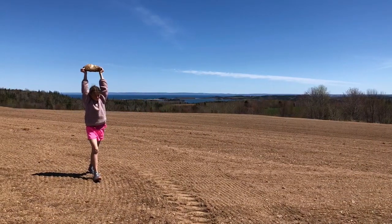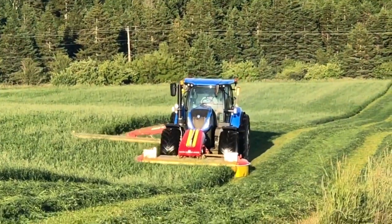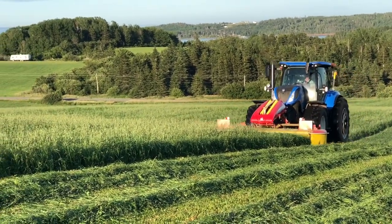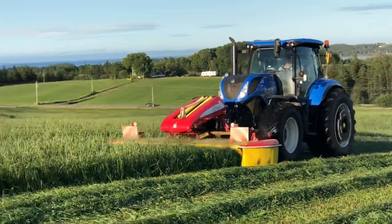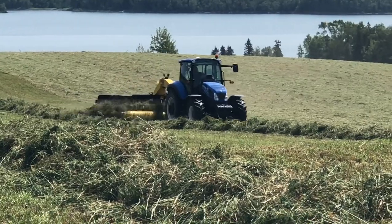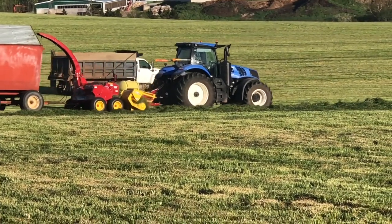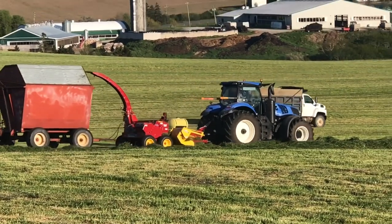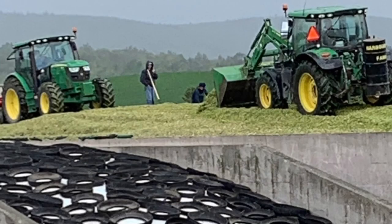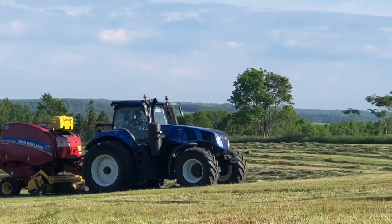Starting in late May, after planting, we will grow and make between three to four crops of grass silage. This process includes mowing the crop at a particular stage of maturity, and then before it dries too much, we rake it into windrows to make it easier for the harvester to pick it up. The harvester picks up the grass and chops it into small pieces so it can be ensiled and fermented properly. The chopped grass is then trucked to concrete silos, packed tightly so that there's no air between the layers of grass, then covered in plastic so it stays airtight. Following these procedures allows us to make high quality feed for our herd.